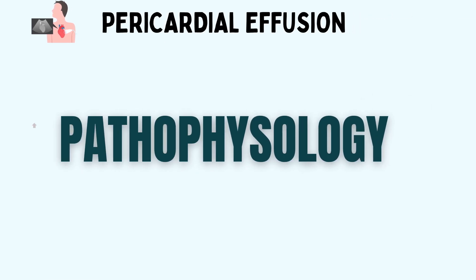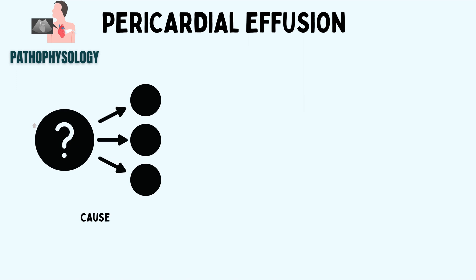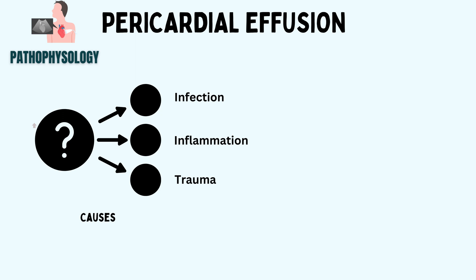Let's start with the pathophysiology of pericardial effusion. Several causes can lead to pericardial effusion: infections, inflammation, trauma, or even specific drugs may cause it to occur. These are like the intriguing puzzle pieces that make up our heart's hidden enigma.